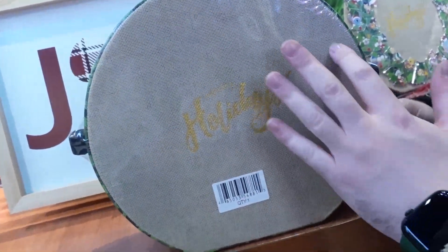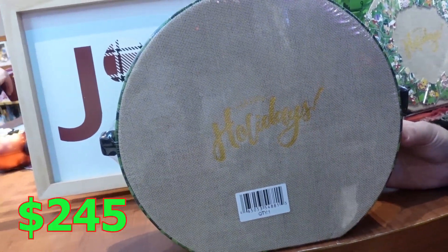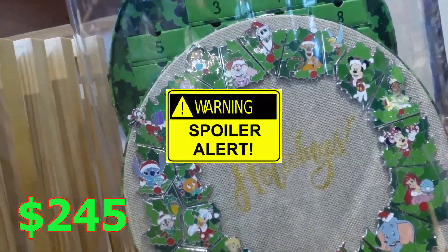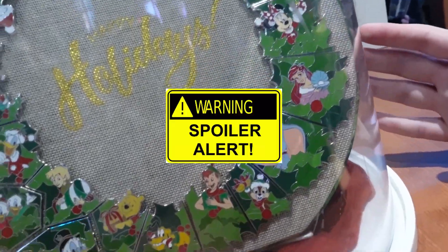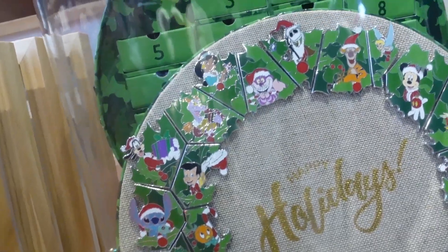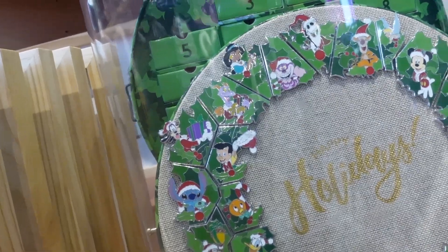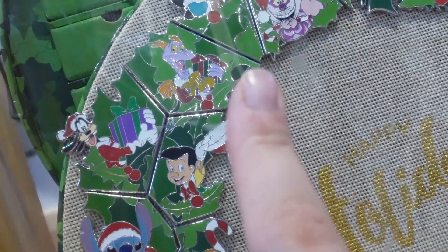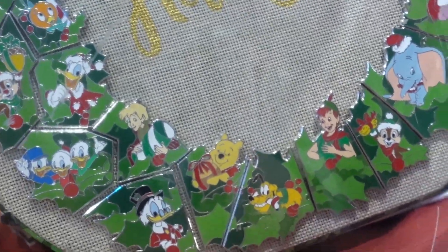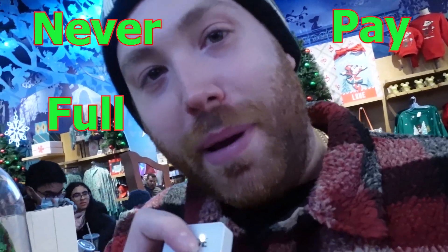So this is the Christmas wreath advent calendar. It is $245. You're probably thinking, wow, why would I spend so much money? This is what it looks like — it's a lot of pins. It has all the favorites. They have figment, Goofy, and my favorite Winnie the Pooh, but I don't think it's worth spending so much for just those three. Maybe it will go on sale after. Never pay full price for merch.